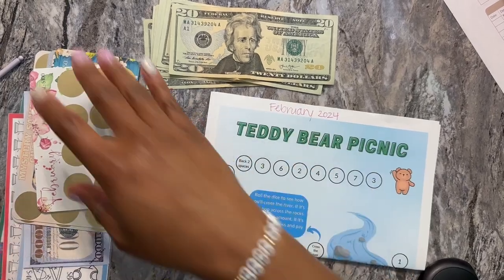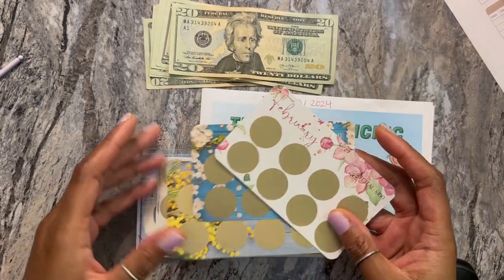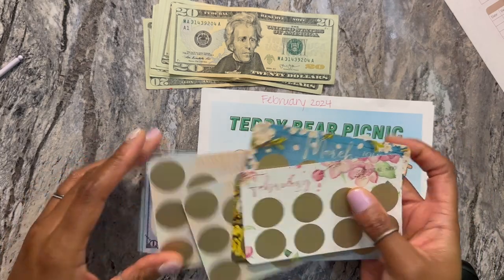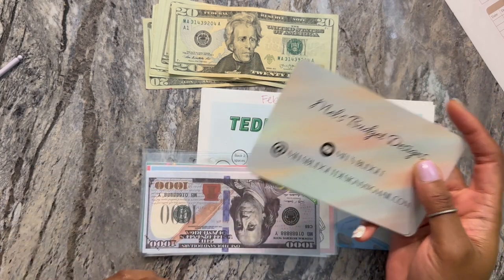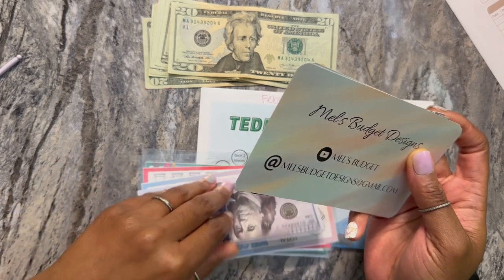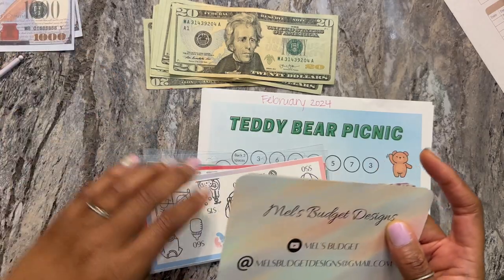The ones that I also got over the weekend are these scratchers. I've been seeing these a lot. A lot of elders in my family do like lottery scratch-offs, and I thought it was cute to do these for challenges. The creator was Mel's Budget — that's her social media and her YouTube channel — but I got these from Etsy. She also gifted some cute little prop money markers for $1,000, so I'll just save those.